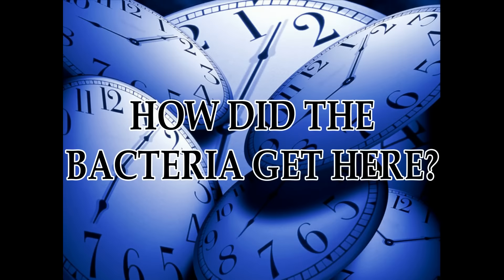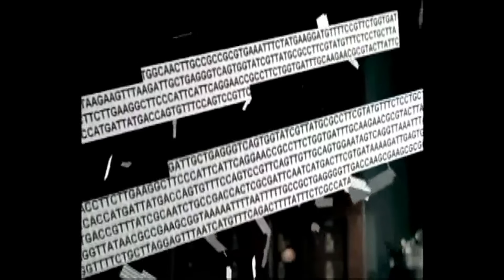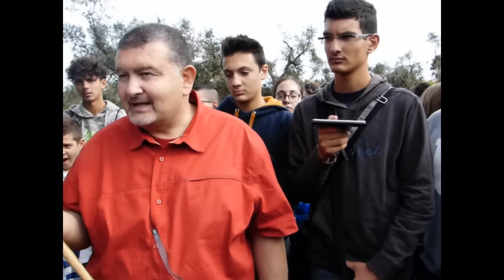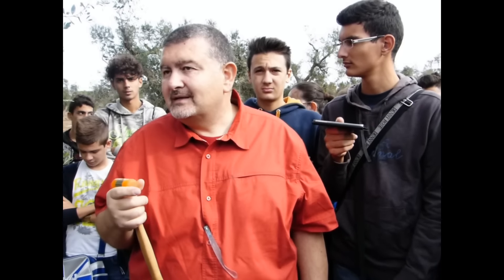How did the bacteria get here? Evidence shows that Xylella was introduced only recently. DNA analysis revealed that the genome sequences of the bacteria in Salento are all the same, so they must come from the same source. In Central America, where Xylella has been present for a long time, there are many different strains of Xylella, because the bacteria is capable of mutation in about 15 years. So if we have only one strain, it means our Xylella must be less than 15 years old.